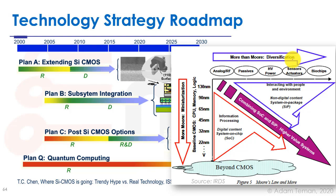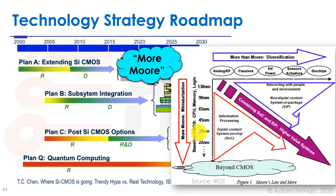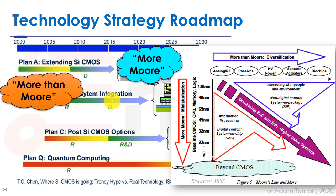Plan A — extending silicon CMOS — means continuous scaling, also called 'More Moore' because we're continuing Moore's Law with continuous miniaturization down to one nanometer and beyond. Plan B — subsystem integration — is commonly called 'More than More.' Instead of continuously scaling, we stay at older mature nodes and make specialized processes for analog RF, passives, high voltage, power sensors, actuators, biochips, etc. By integrating several chips together in 3D integration, we get the best of both worlds: high-speed logic and high-density memory combined with mature specialized processes like image sensors.